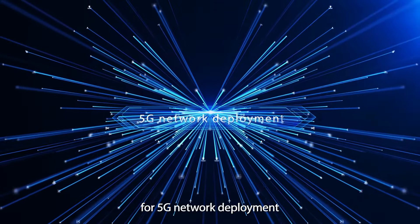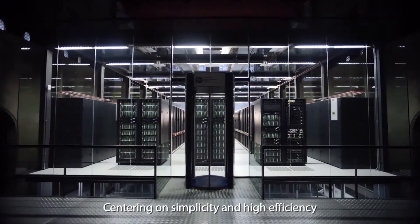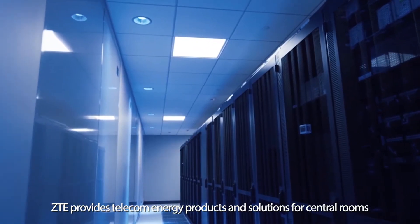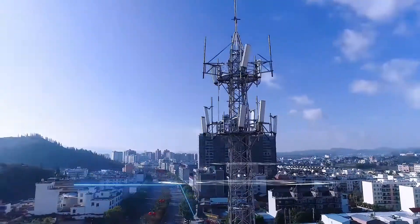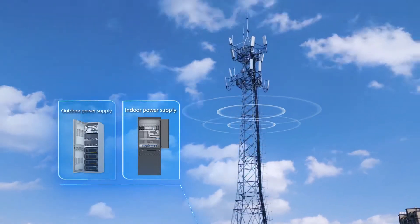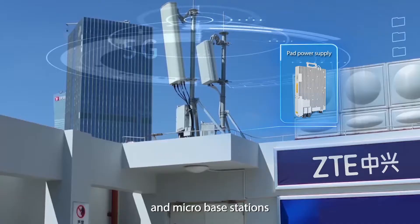For 5G network deployment, centering on simplicity and high efficiency, ZTE provides telecom energy products and solutions for central rooms, macro base stations, and micro base stations.